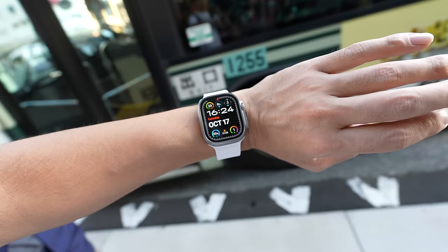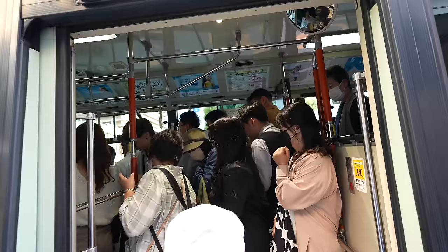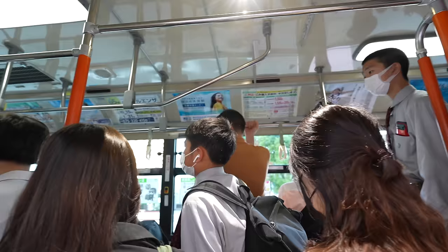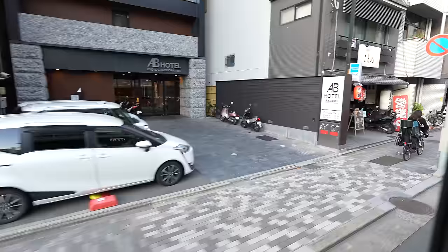Right now it's almost 4:05, only 2 minutes late — not that bad. Let's go. The bus is super crowded, but seems like many people are getting off the bus here, so should be fine. We can still find a seat.